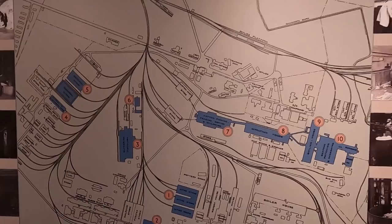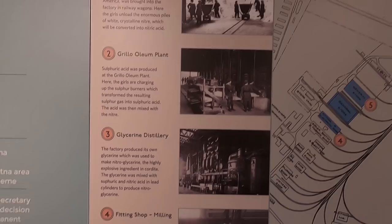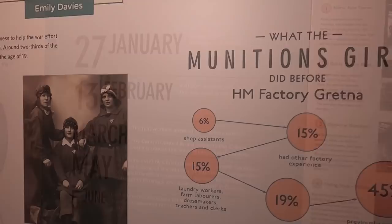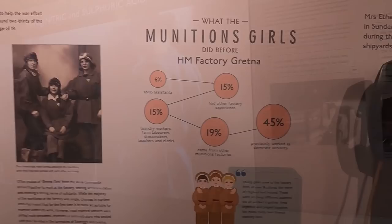Let's see how big it was. Nitric acid stores — great grief. Glitterin distillery. Before becoming munitions girls they were shop assistants, factory workers, laundry workers, and domestic servants.